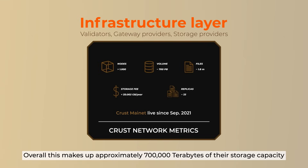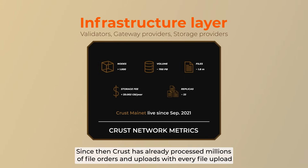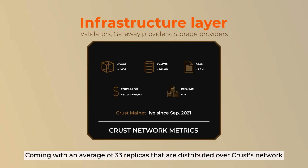Overall, this makes up approximately 700,000 terabytes of storage capacity since the launch of the mainnet in 2021. Since then, CRUST has already processed millions of files, orders, and uploads, with every file upload coming with an average of 33 replicas distributed over the CRUST network.